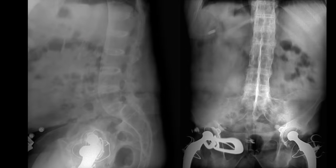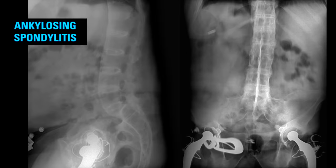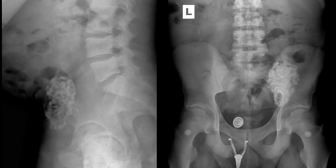This patient has a common seronegative spondyloarthropathy called ankylosing spondylitis, which causes complete fusion of the lumbar spine posterior elements and sacroiliac articulations. This patient also had bilateral total hip arthroplasties due to involvement of the femoroacetabular joints.